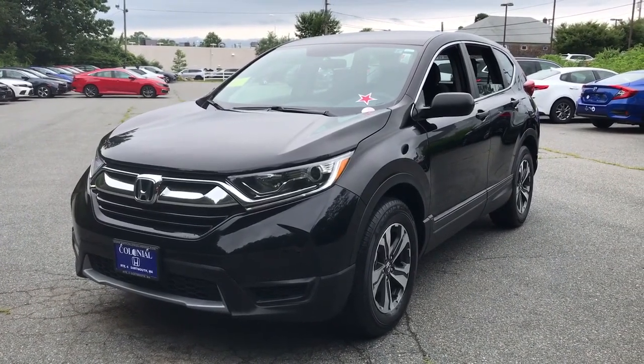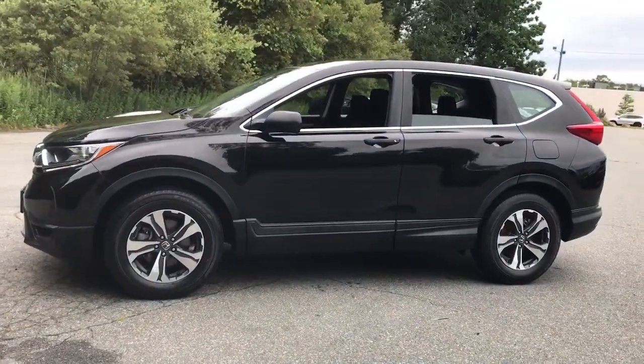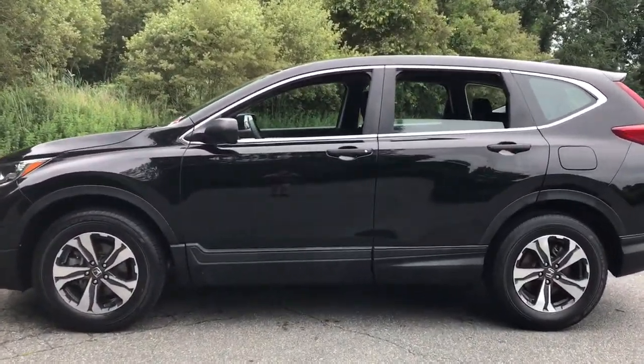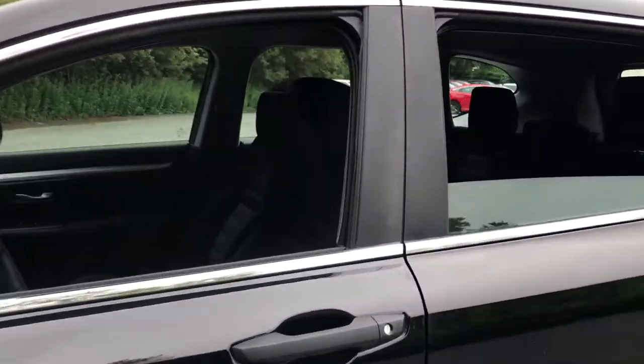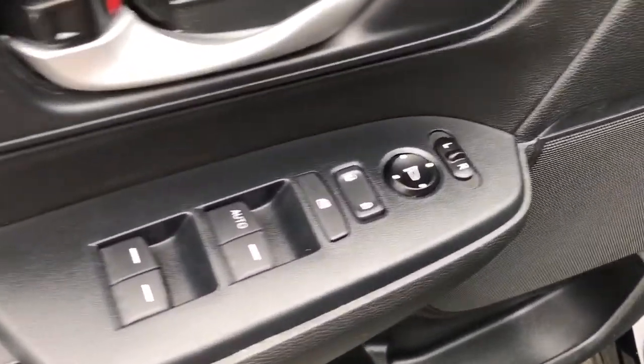This could be the car for you. The 2018 Honda CR-V. This vehicle still has fewer than 45,000 miles on the clock, so it won't last long. Take a closer look at this stylish and up-for-anything CR-V.